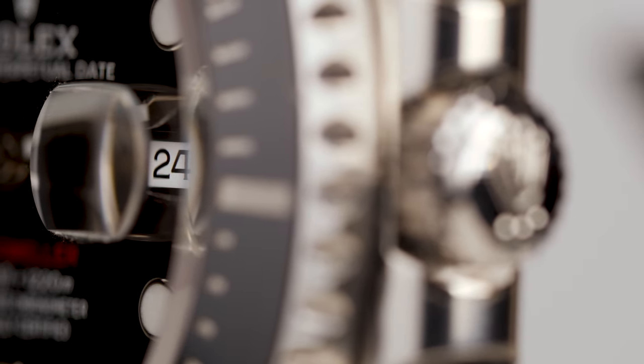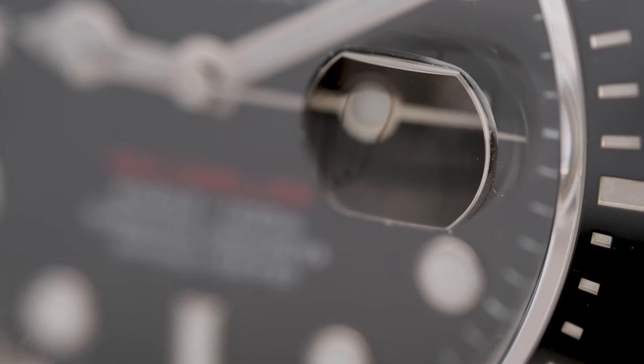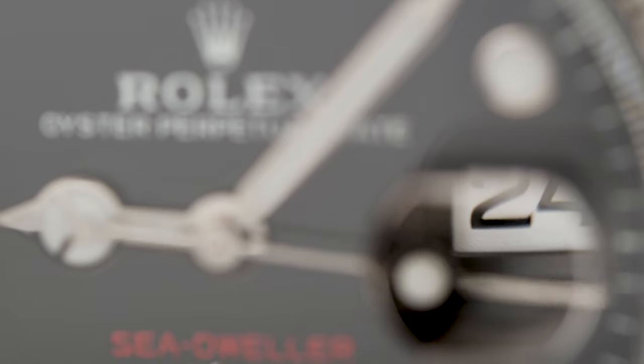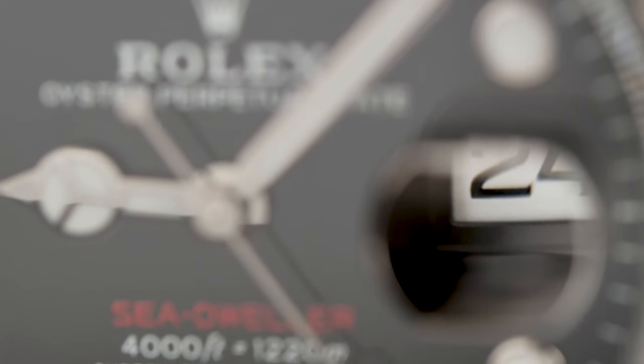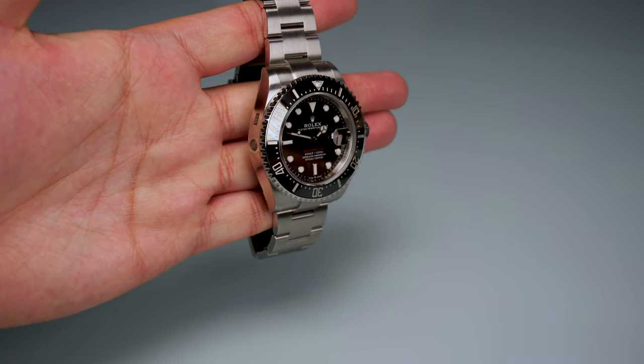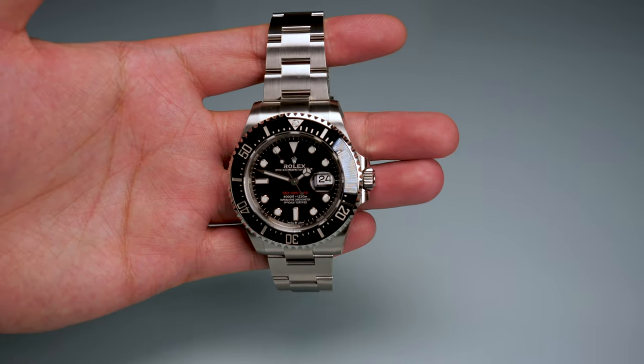I know a lot of you have been waiting for me to talk about the Cyclops lens. In over 50 years, this is the first Sea-Dweller to feature the Cyclops lens. Rumour has it that Rolex always wanted to add the Cyclops lens to the Sea-Dweller — as a tall watch, it only makes sense. But apparently Rolex didn't have the technology to fix the Cyclops lens securely enough to withstand the water pressure the rest of the watch was able to cope with. With this addition, the Sea-Dweller loses a little bit of its individual character, but has become more of the watch that Rolex initially intended to create.